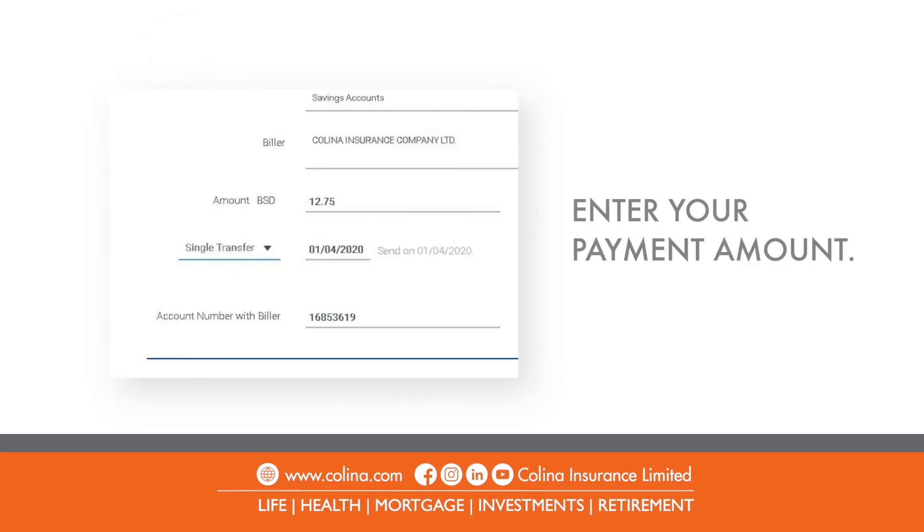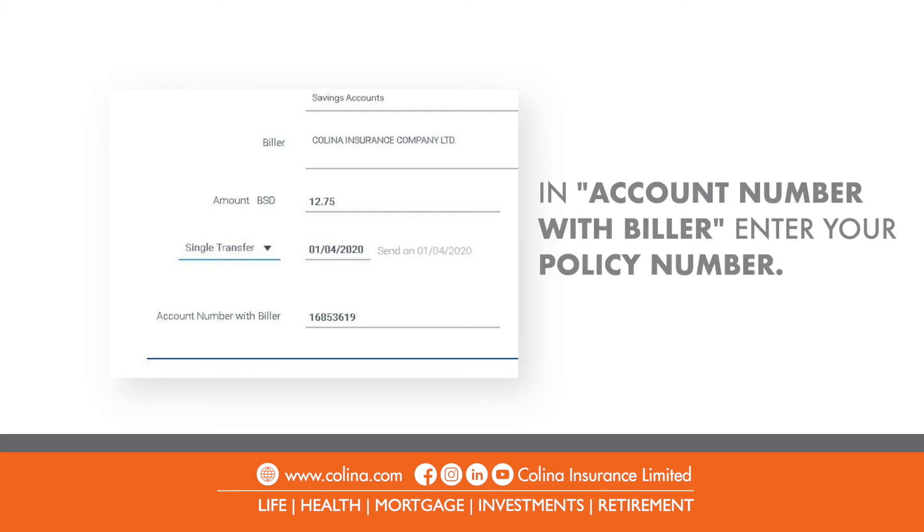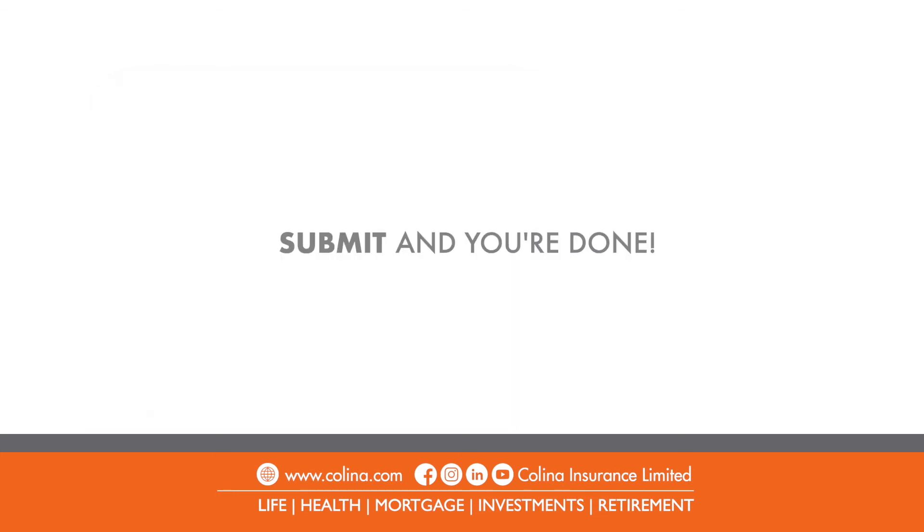On the payment screen, enter your payment amount. In the account number with Biller field, enter your insurance policy number. Press Submit and you're done.